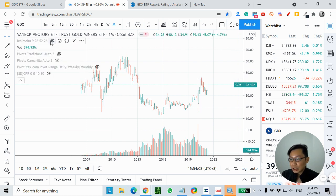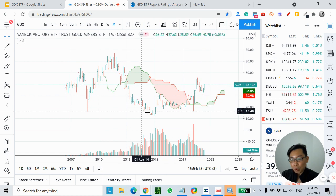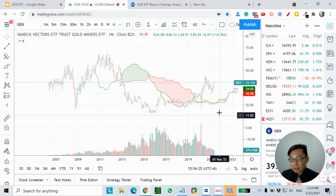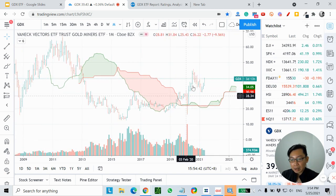Let's add in the Ichimoku Cloud. It's very simple: when price is above the cloud, I deem it as an uptrend; when price is below the cloud, I deem it as a downtrend. As you can see, GDX actually underwent a downtrend since 2013, for quite a number of years, before price actually broke above the cloud — signaling an uptrend to me. Right now price is firmly above the cloud based on the monthly timeframe.